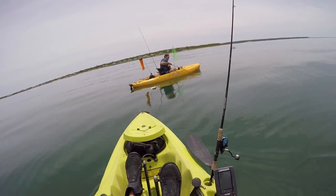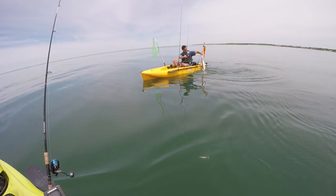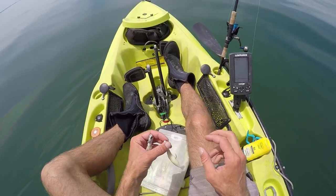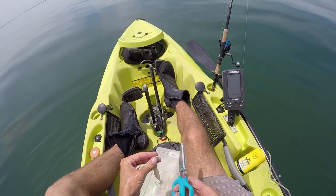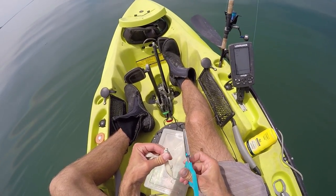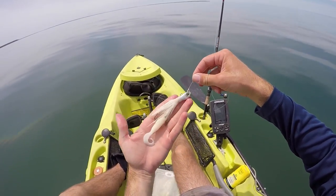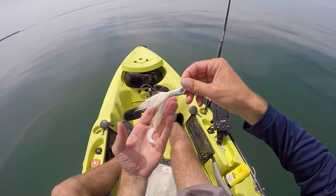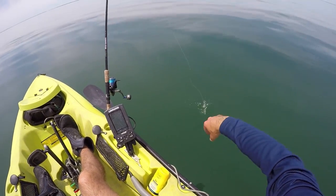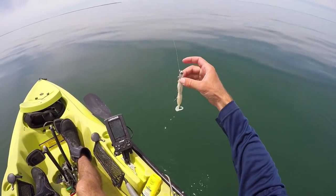It's a bluefish! We're going to put on a bigger bucktail — we're out in 50 feet of water now. Matt got that big bluefish. I'm hoping we can find some quality fluke. I'm not using a Spro, I'm using a different bucktail — I'm not sure exactly what kind it is, but if I find it online I'll put it in the description.